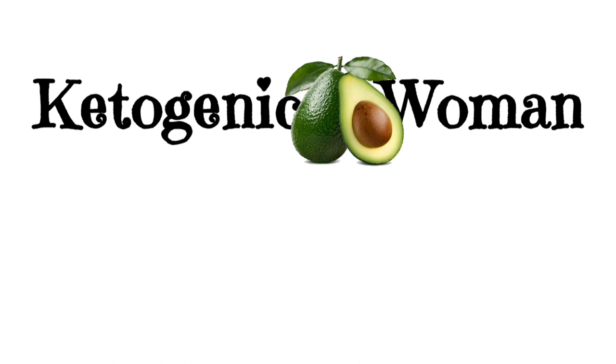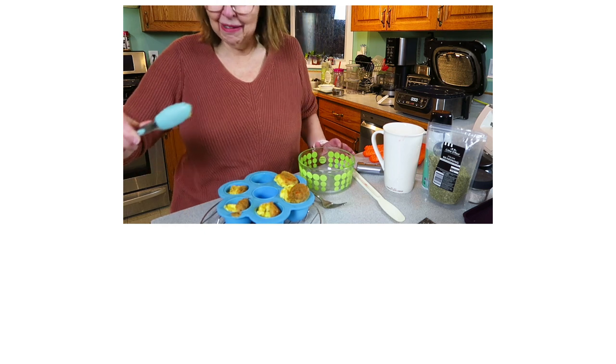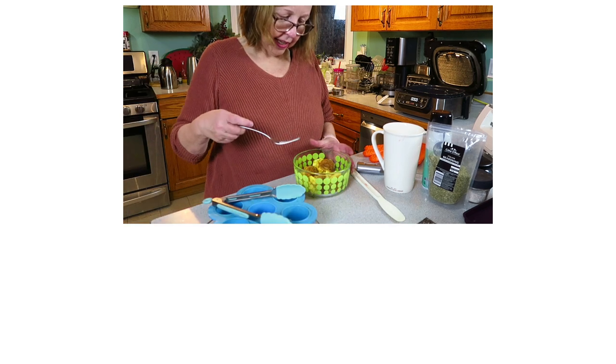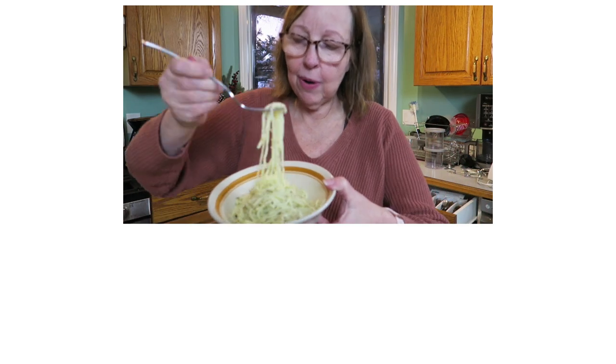I just dropped one of my noodles — I'm really sad about that. I have no idea what that's going to do to my math. I may just have been so excited to have egg noodles with Parmesan.